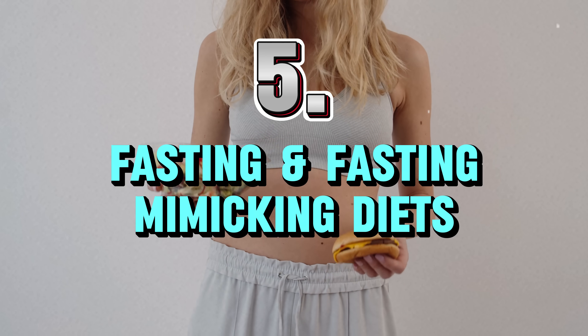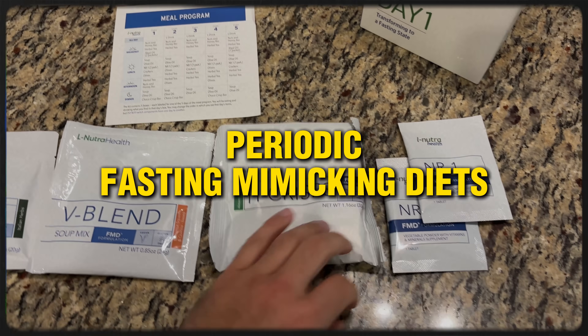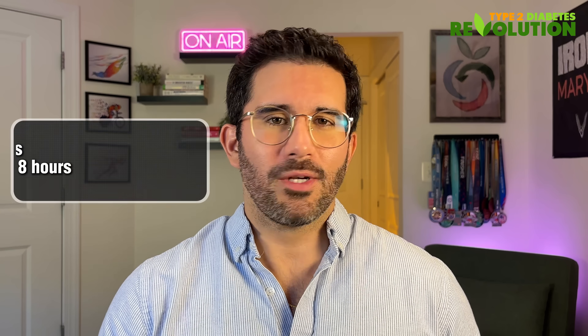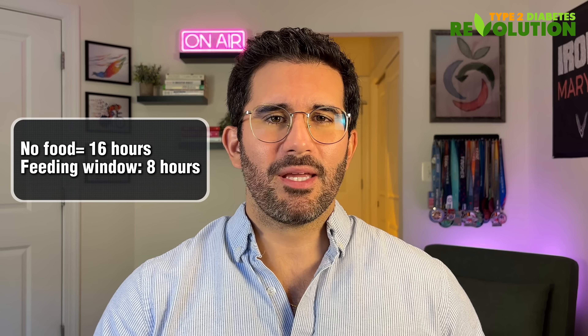Number five: fasting and fasting-mimicking diets. Nothing drops blood sugar like a break from eating, but it has to be done right. I'm not talking about starving yourself — I'm talking about either time-restricted eating, like the 16:8 fasting approach, or periodic fasting-mimicking diets (FMD), which trick your body into a fasted state while still feeding it nutrients. With 16:8, you don't eat for 16 hours — just water — and then you have an eight-hour window to eat. For example, stop eating at 7 p.m. and start again at 11 a.m. the next day.